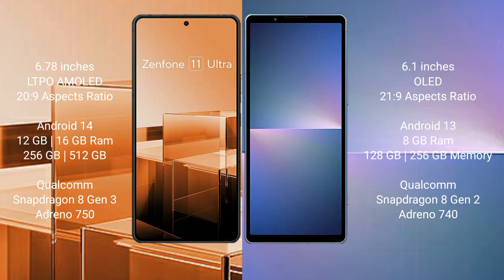Asus Zenfone 11 Ultra runs on the Android 14 operating system. Sony Xperia 5 Mark 5 runs on the Android 13 operating system.